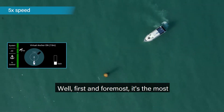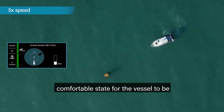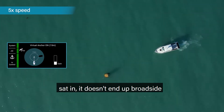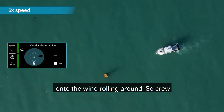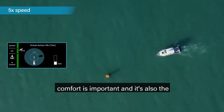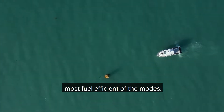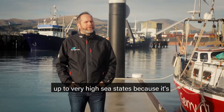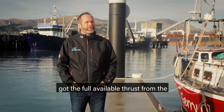Why would you want to do that? First and foremost it's the most comfortable state for the vessel to be sat in. It doesn't end up broadside onto the wind rolling around, so crew comfort is important and it's also the most fuel efficient of the modes. And it has the ability to hold position up to very high sea states because it's got the full available thrust from the jets going forwards.